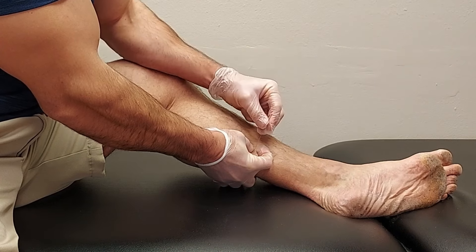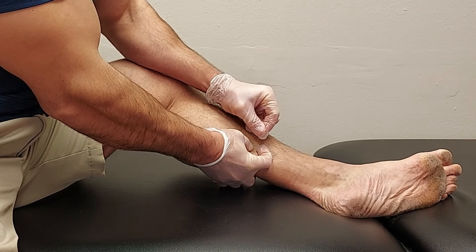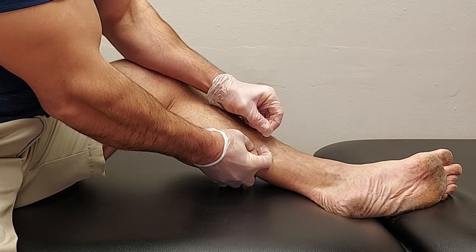Another way to address trigger points, particularly deeper trigger points in your soleus, is seeing a physical therapist that does trigger point dry needling. With dry needling, the needle is placed directly inside the muscle, allowing you to get even more specific and deactivate the trigger point neurologically. So those were the five mistakes that lead to calf stiffness — try out each of the solutions and let me know in the comments which one works best for you.